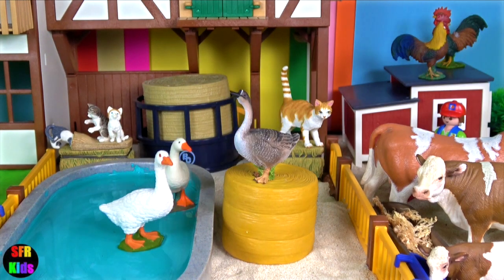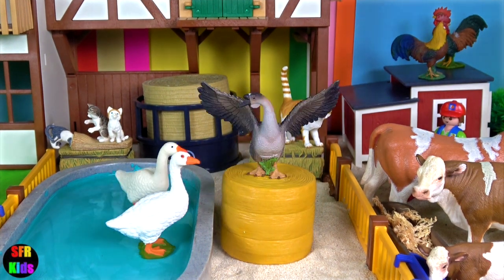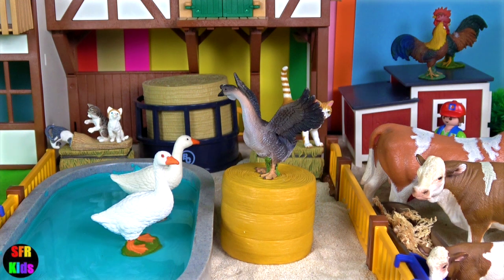Hey guys, it's Kerry. We've got some noisy bees here today. Join me on the farm.